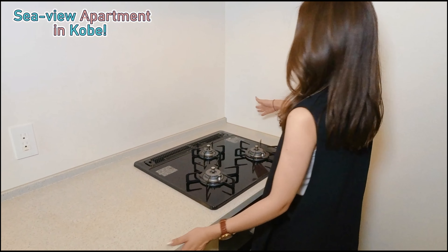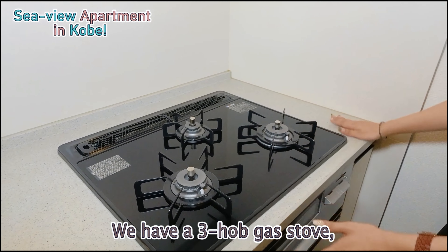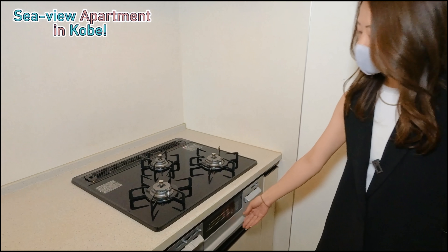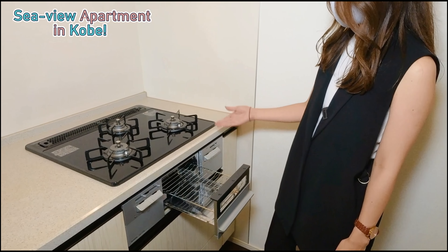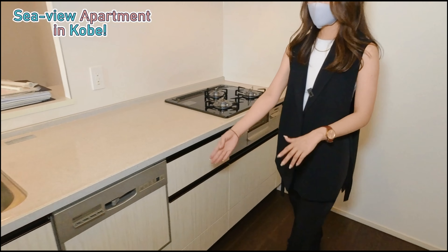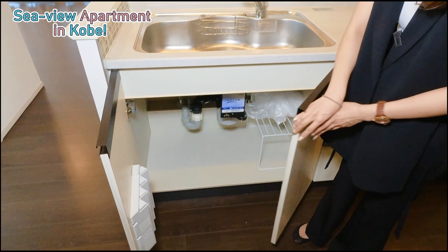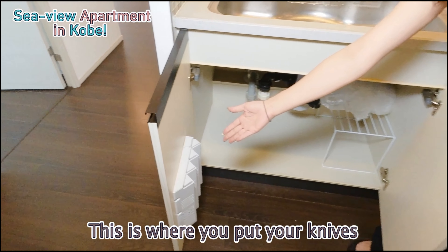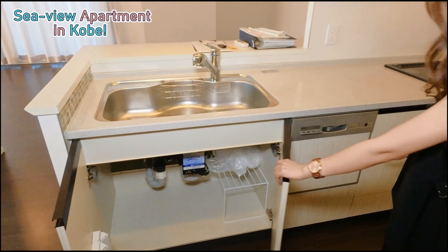Now let's head over to the gas. We have a three-hob gas stove, good for cooking. We also have a griller for fish, which is very important for Japanese as we eat a lot of fish. Let's take a look at the storage — here is where you put your knives, which is a very common thing to have in Japanese homes.